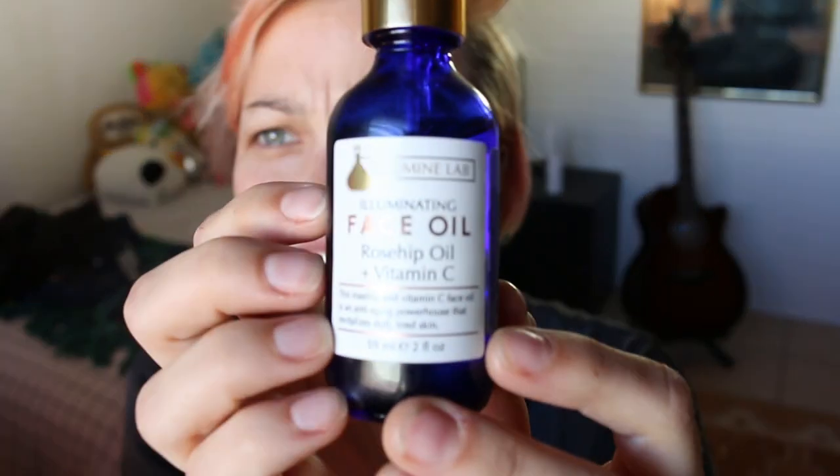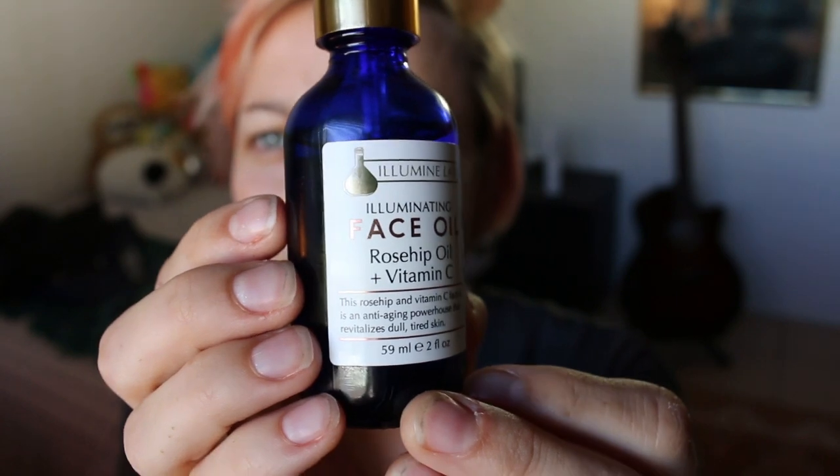I usually start off with some rose hip and vitamin C oil. This isn't really any sort of fancy brand — I think I got this at TJ Maxx. I can't even find anything about this brand online, so maybe do your research and find a good one, but this one seems to be working for me. Real quick, I'm going to put my hair up in my little peacock bun.